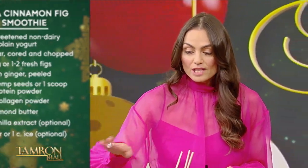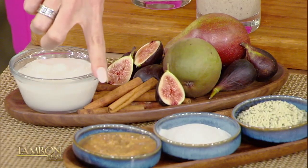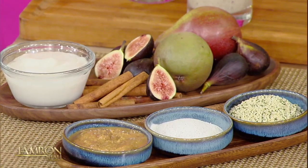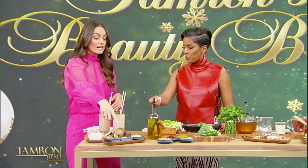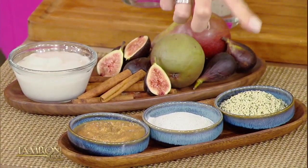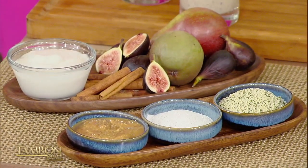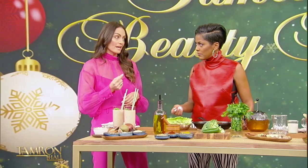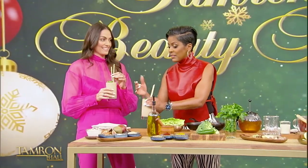Then we have cinnamon, which aids in blood sugar balance. We have a little bit of almond butter for creaminess, and collagen — great for our skin, hair, and nails, and helps with hydration. It's a powdered form that we add straight to the smoothie. Then you can use a protein powder, but I prefer using whole hemp seeds because they're a form of complete plant protein, and they're also rich in omega-3 fatty acids, which are really important for reducing inflammation.